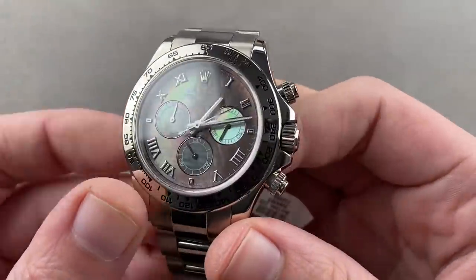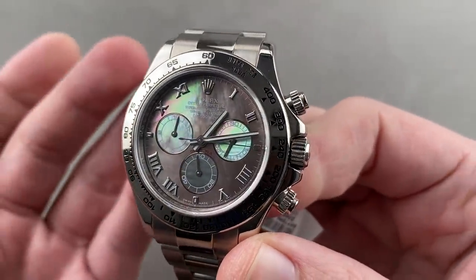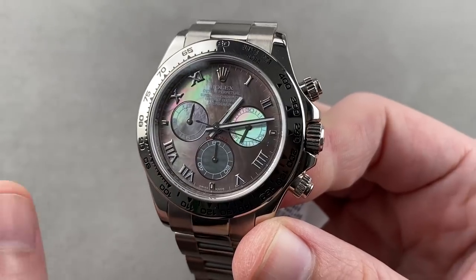A little bit more mainstream — or how about a lot more mainstream? From F.P. Journe to the other side of Geneva. You want to talk mainstream? Rolex is the definition, but this is not a generic Rolex.